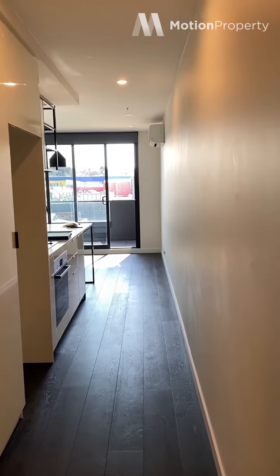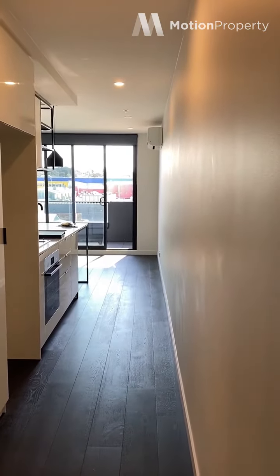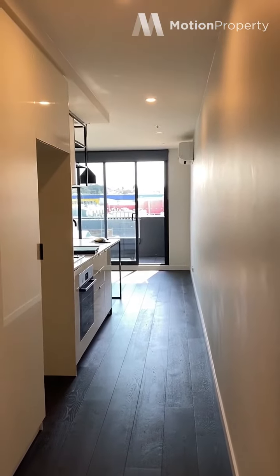I'm in apartment 407 at 39 Appleton Street in Richmond. It's a one bed plus separate study. I'll take you through.